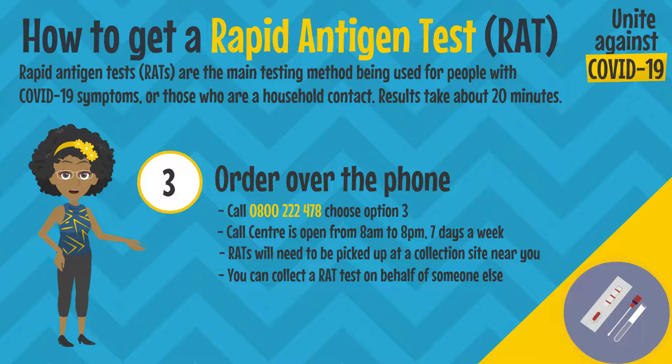You can also order over the phone. Call 0800 222 478 and choose option 3. The call centre is open from 8am to 8pm, 7 days a week.